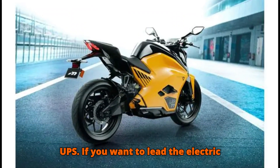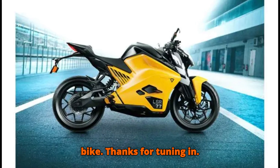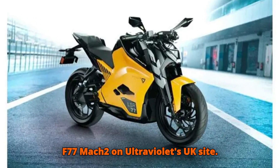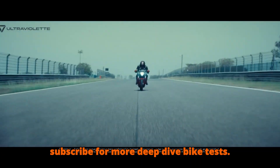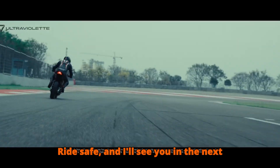If you want to lead the electric charge without compromise, this is your bike. Thanks for tuning in — click the link below to configure your F77 Mach 2 on Ultraviolet's UK site, hit like if you enjoyed the review, and subscribe for more deep-dive bike tests. Ride safe, and I'll see you in the next video.